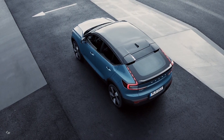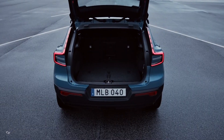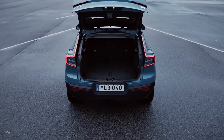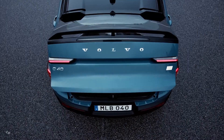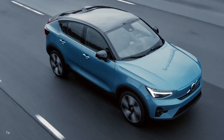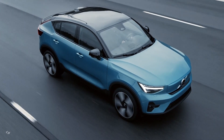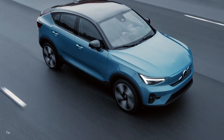Like the XC40 Recharge, the C40 Recharge comes with one of the best infotainment systems on the market, jointly developed with Google and based on the Android operating system. It provides consumers with Google apps and services built in, such as Google Maps, Google Assistant, and the Google Play Store.